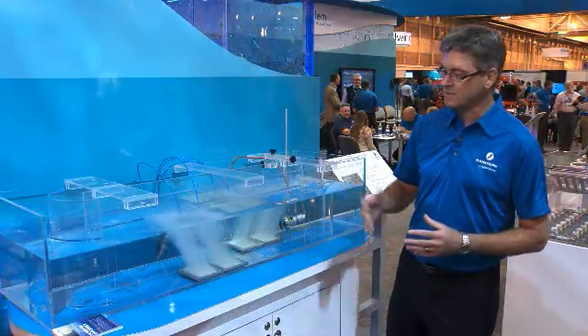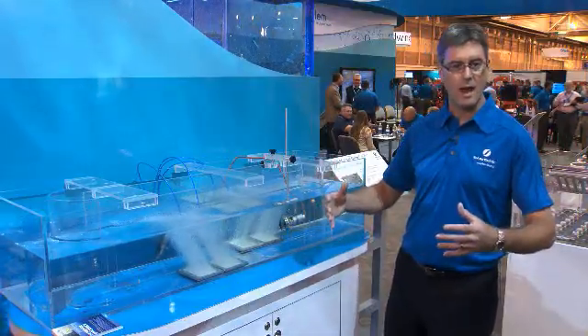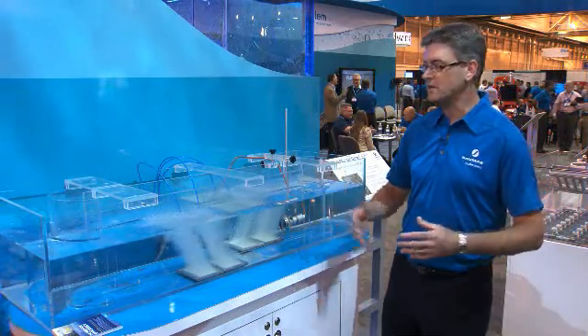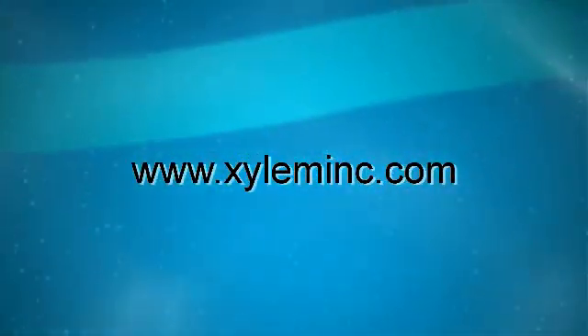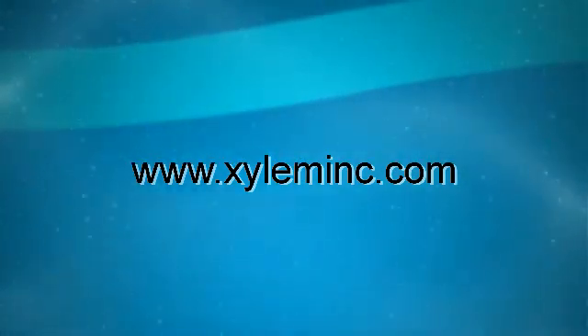Lastly, we bring the entire system solution and bring the Sanitaire brand customer service to our customers. For more information on this or any other Xylem products, visit our website at www.xyleminc.com.